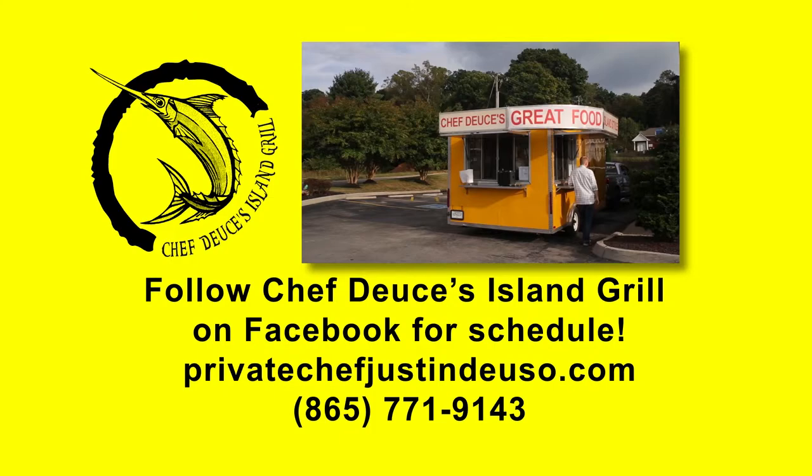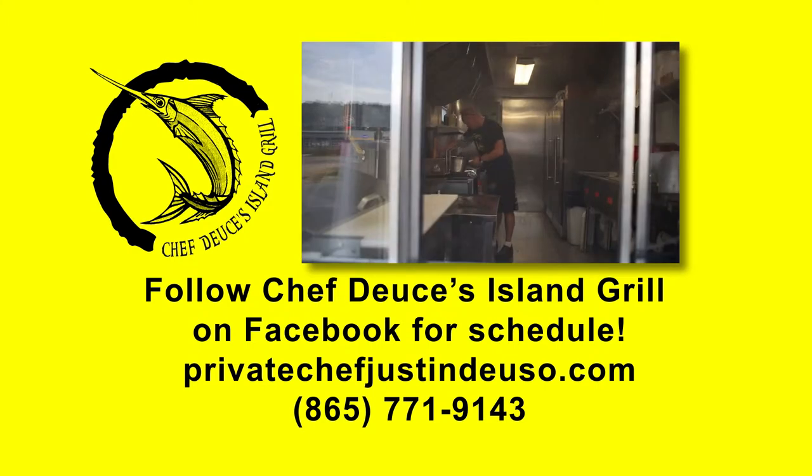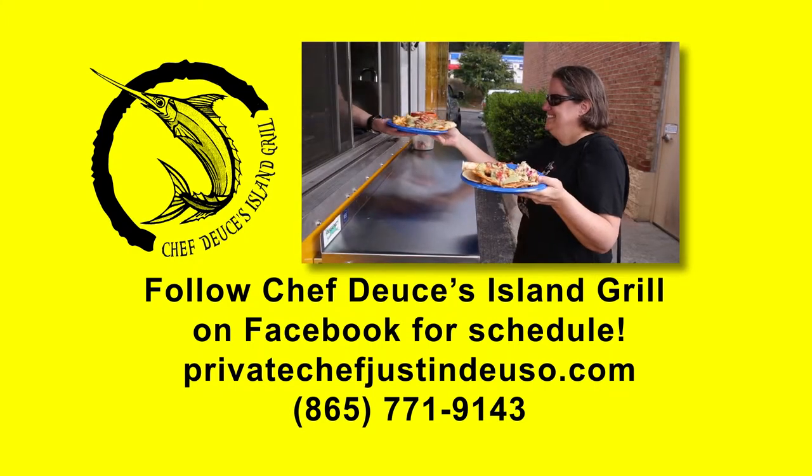Chef Deuce's Island Grill is a food truck. I have a chef-inspired Caribbean menu. I want to create the taste of the tropics in East Tennessee.